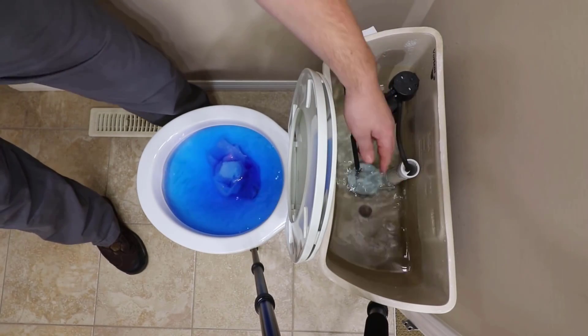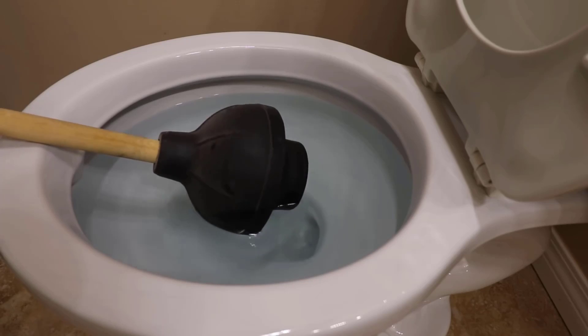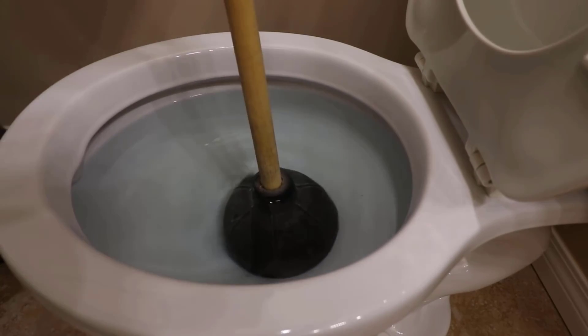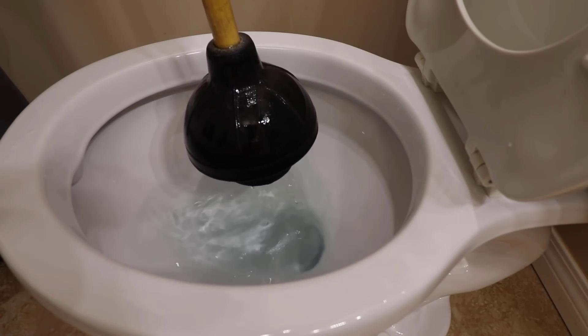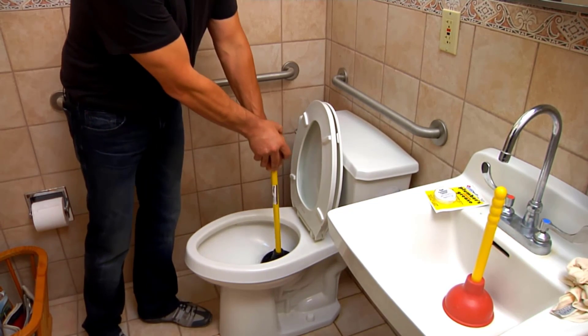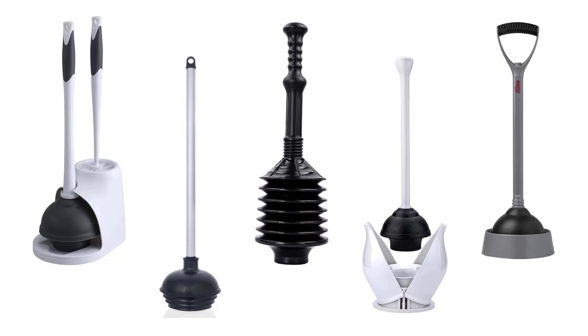If you want to unblock your toilet without spending extra money or using any electric tool, plungers for toilet are the best solution for you. These plungers use suction to remove clogs in sinks, drains, and toilets without needing additional tools or remedies. They provide easy cleaning while saving plumber fees and other expenses. We have selected and reviewed the best plungers for toilet. If you like any of them, you can buy through the link in the description.